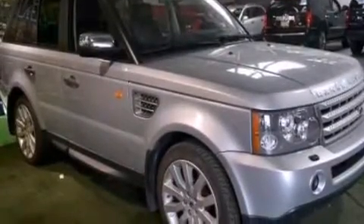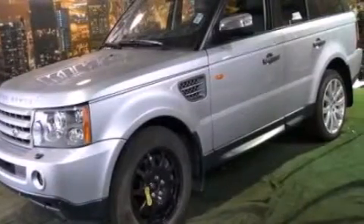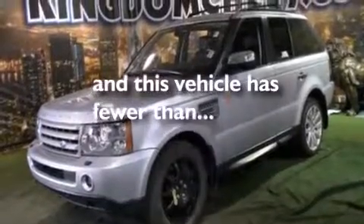Additional features include leather seats, rear curtain airbags, rear seat child-proof door locks, a pass-through rear seat, an auto-dimming rear-view mirror, and this vehicle has fewer than 50,000 miles on the odometer.